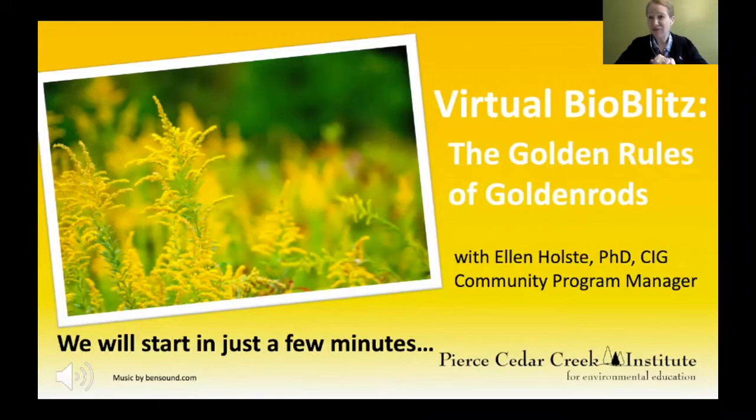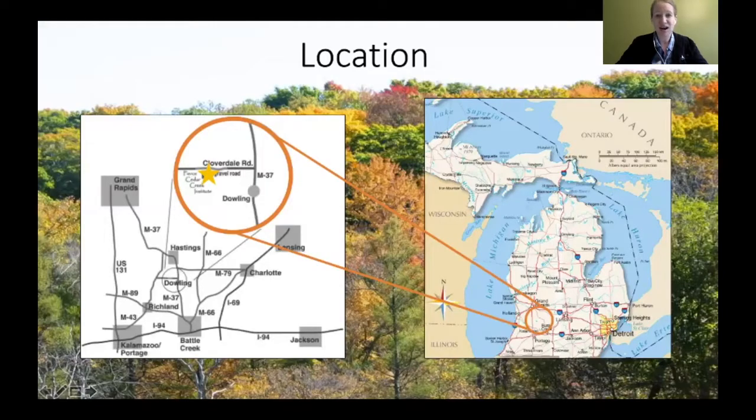We are here for our virtual bio blitz, 'The Golden Rules of Goldenrods.' My name is Ellen Holstie. I'm the Community Program Manager at Pierce Cedar Creek Institute. If you are not aware, Pierce Cedar Creek Institute is located in southwest Michigan, in that triangle between Kalamazoo, Grand Rapids, and Battle Creek.